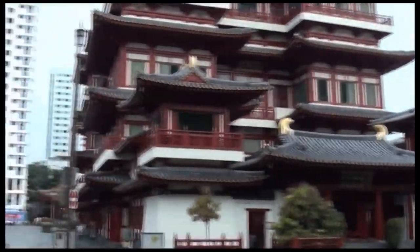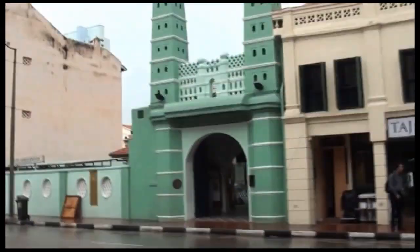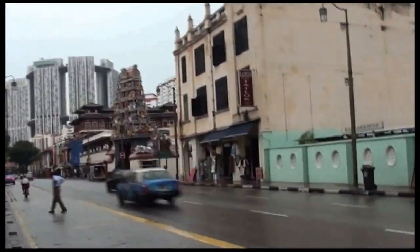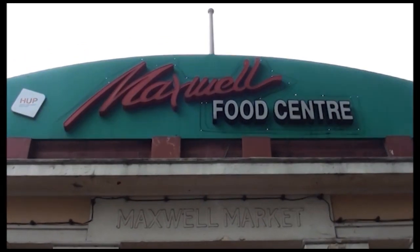A semblance of Singapore's multicultural diversity will be a visit to South Bridge Road, where the Buddha Tooth Relic Temple, Jamae Mosque and the Sri Mariamman Temple stand side by side. This scene is a perfect representation of Singapore's numerous racial groups in our multi-religious society. Hungry? Don't fret! Maxwell Road Food Centre is nearby to satisfy your cravings.